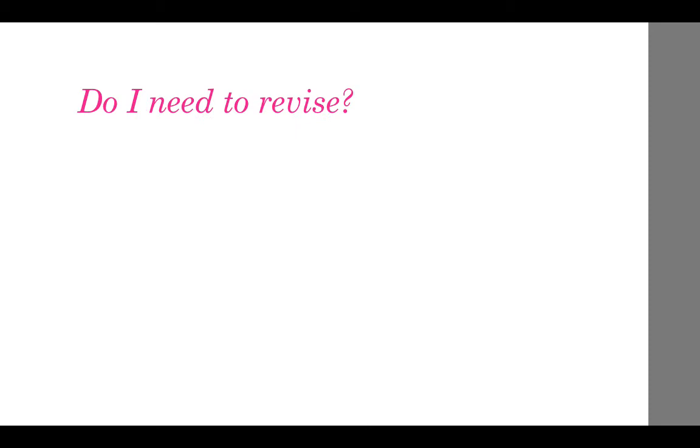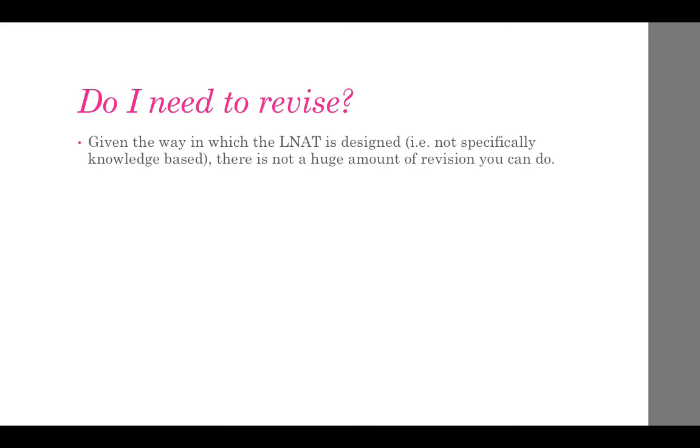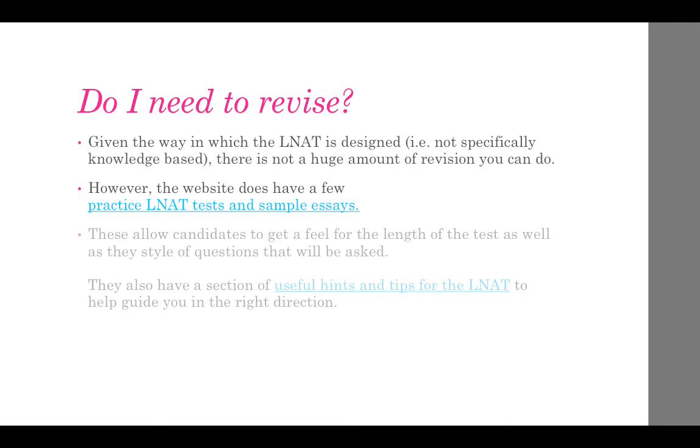Given the way in which the LNAT is designed — not specifically knowledge-based — there is not a huge amount of revision you can do. However, the website does have a few practice LNAT tests and sample questions which you can click on the link for some examples. These allow candidates to get a feel for the length of the test as well as the style of questions that will be asked. They also have a section of useful hints and tips for the LNAT to help guide you in the right direction.